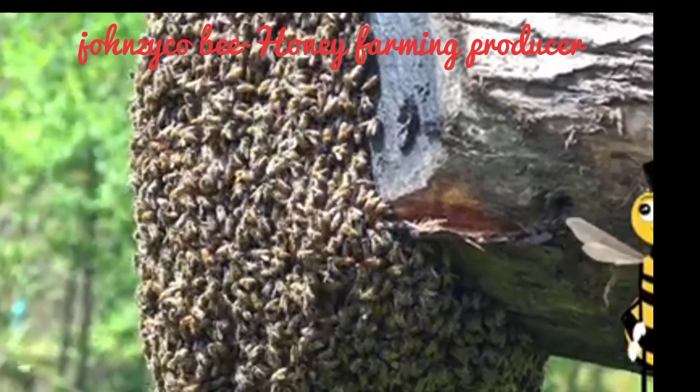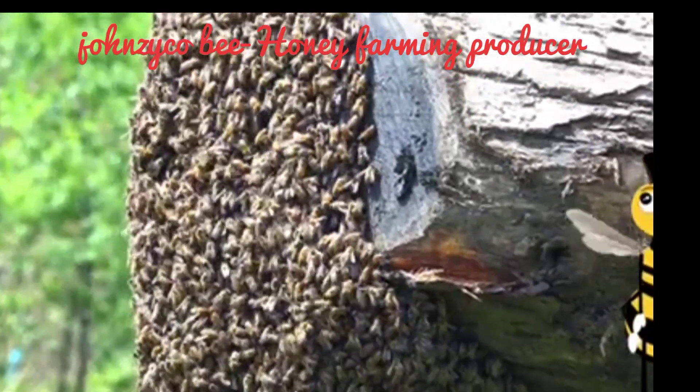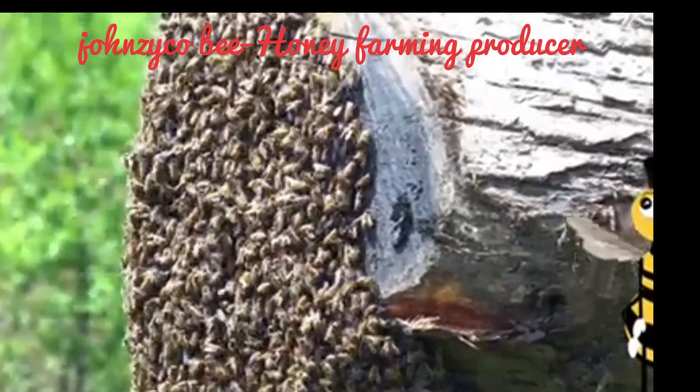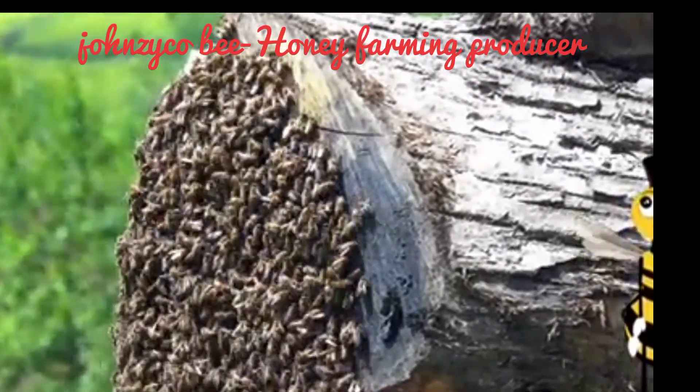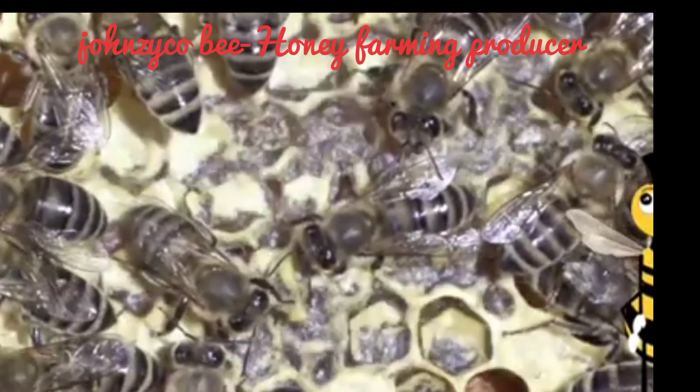Honey bees live in groups called colonies. Within the colony, there are three types of bees: the queen, the workers, and the drones.